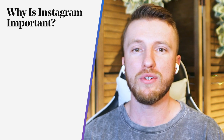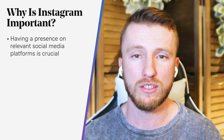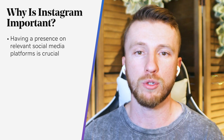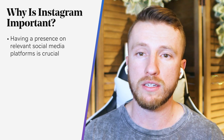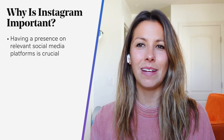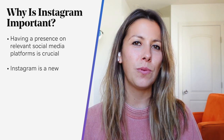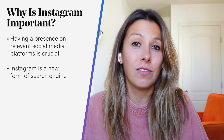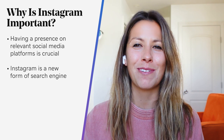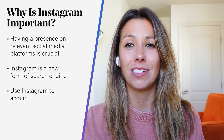Nowadays, if you're a small business, you not only need to have a website, but also a presence on relevant social media platforms. Instagram in particular has become the social platform of choice for millennials and some older Gen Zers. In addition to using Instagram to upload pics of their daily activities, people also use Instagram as a new form of search engine. Because so many people are on Instagram — 1 billion monthly active users to be precise — having an account just for your business is a solid way to acquire customers and attract attention.